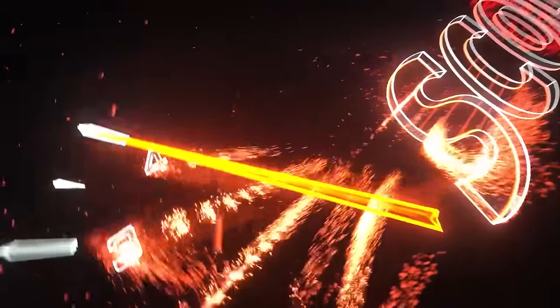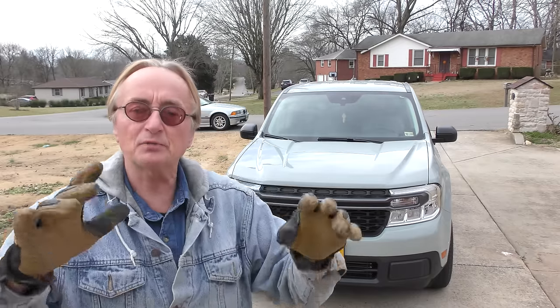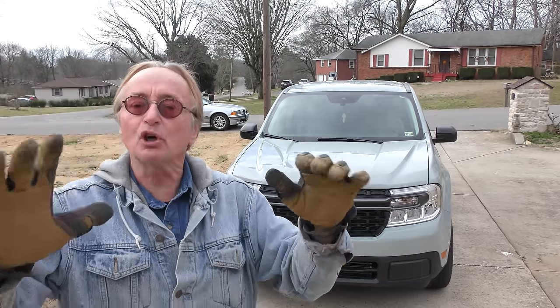Rev up your engines! Today I'm going to talk about the Ford Maverick — not the car, the pickup truck. They're just starting to roll them out and as per usual I'm going to tell you the truth. This isn't some dealer demo where they paid me to say great stuff — this is an actual guy in Virginia who bought one, and we're going to get the truth about it, not lies from some company.